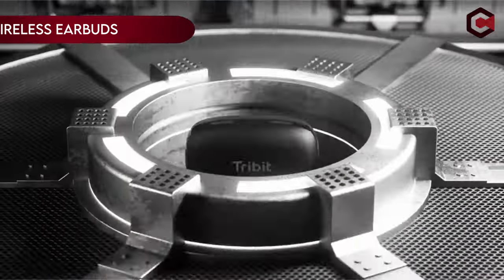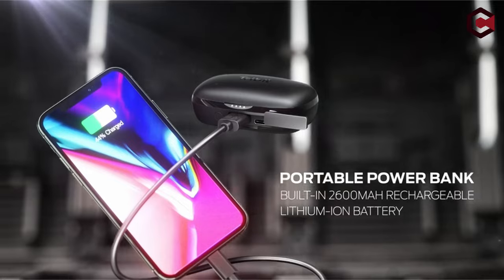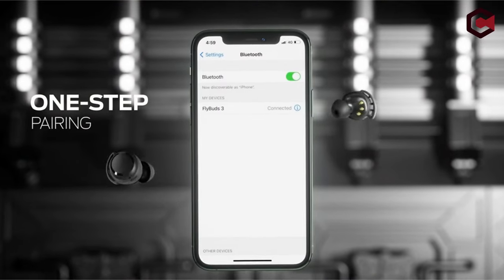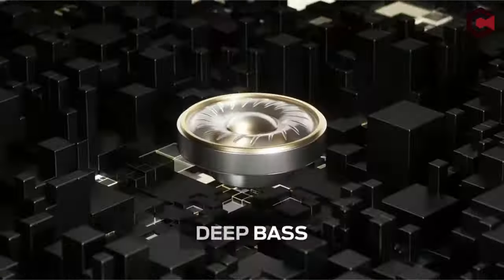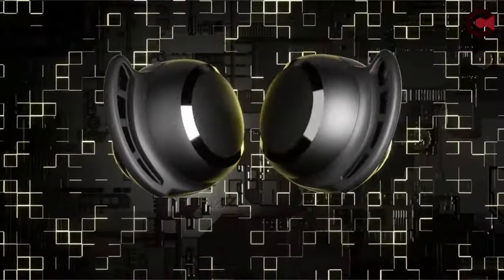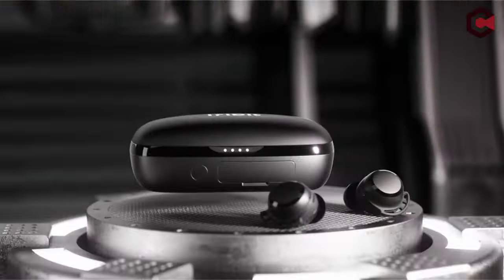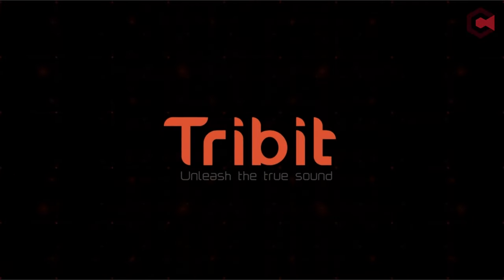On number 10: Tribit Wireless Earbuds. The battery champ True Wireless Earbuds, known as FlyBuds 3, offer a comprehensive audio experience for calls and videos. With a long-lasting battery life of up to 110 hours with the charging case, users can enjoy up to 7 hours of playback per charge. The charging case also doubles as a power supply for emergency phone charging.